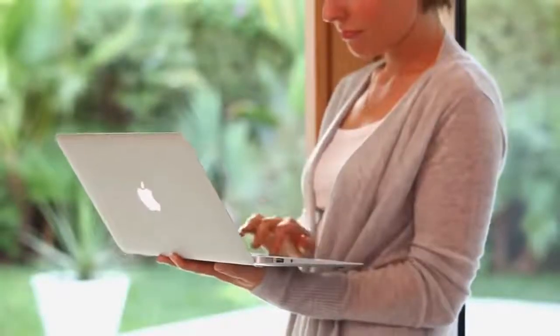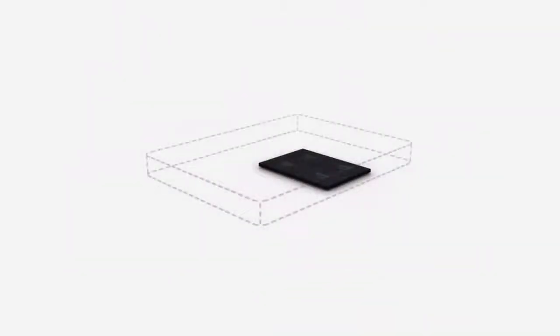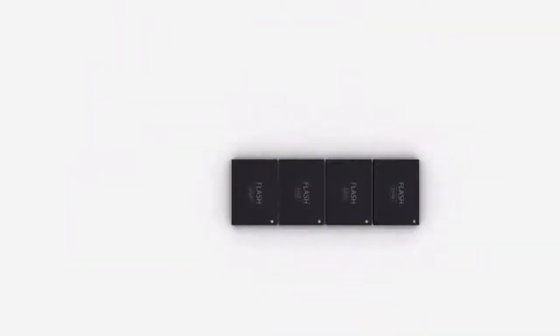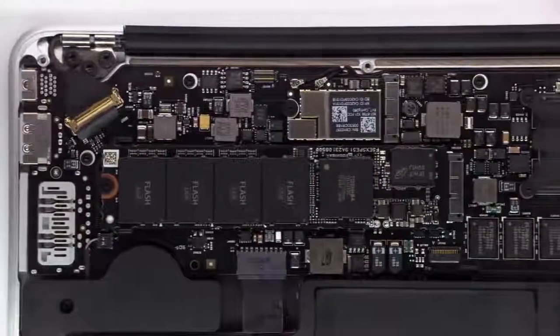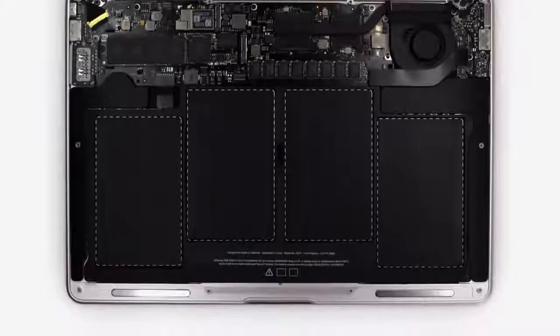One of the key design decisions that we made early on with the new MacBook Air was to use flash for storage. We do flash storage differently than other computer manufacturers. Rather than package it inside a housing, we place the chips directly on the logic board so we can be much more efficient about the way we use space. This gives us a lot more room for batteries.